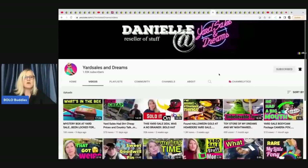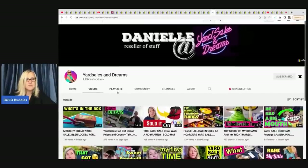The next items come from Yard Sales and Dreams. If you want to find out what's in a mystery box at a yard sale, go check out her channel. She goes to some interesting places to source.